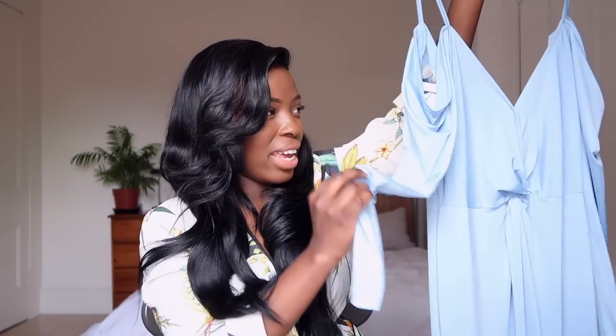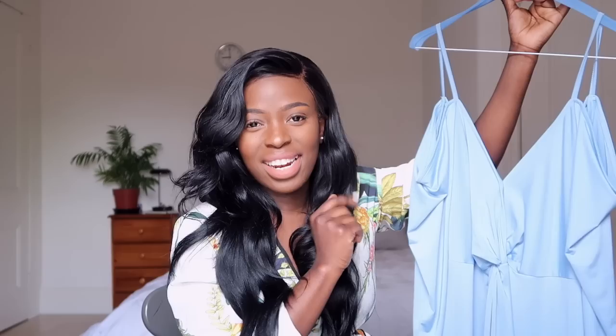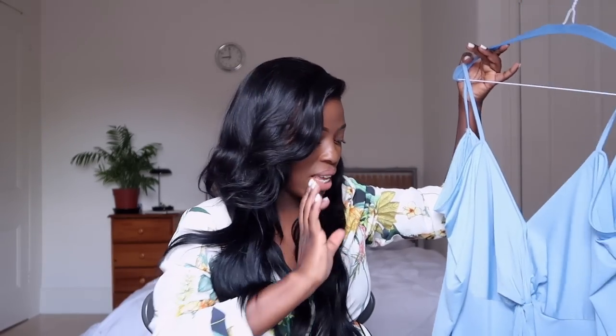The first dress I tried on comes off the shoulder, and what I really liked about it was the back — it has a low back, which is a nice sexy detail. At the front it has a slit, so this dress has everything: v-neck, slit, and low back. I got this in a UK size 8, and for 28 pounds it looked really elegant. The color looked so nice on me and it wasn't too tight — still quite loose.